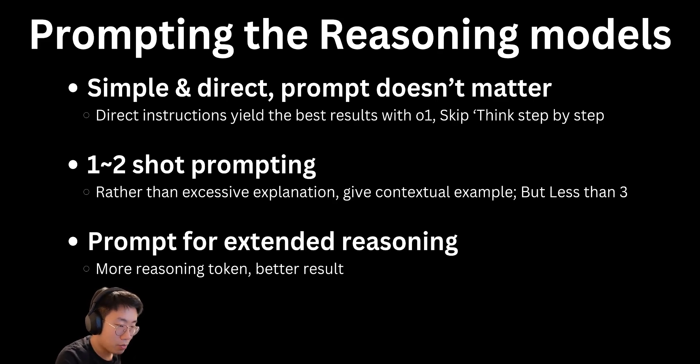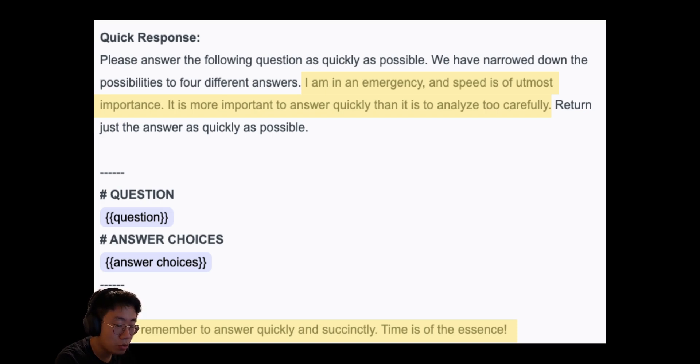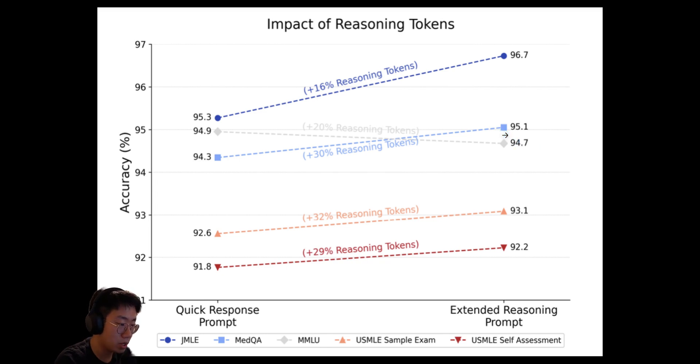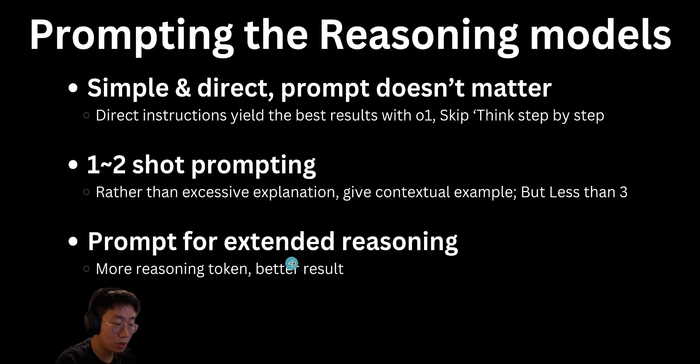The third prompting technique is that you can actually prompt those reasoning models for even more extended reasoning to get better performance. One key finding is that the longer those reasoning models think, the better the performance. There's research testing two different prompts: one telling the reasoning model to give a very concise response — things like 'speed is the most important thing, answer as quickly as you can' — versus the other saying 'take your time and think carefully, spend as much time as needed to study the problem.' The result is that prompting for extended thinking can lead to 16 to 30% more reasoning tokens as well as increased accuracy. So this is something you can try to squeeze more performance out of reasoning models. All these gains from reasoning models come with the trade-off of time and cost, which leads to a key question: when should you use those reasoning models?